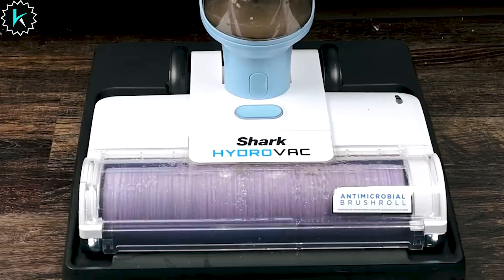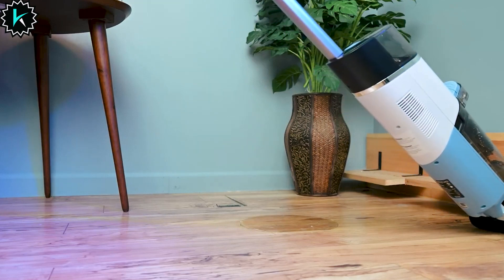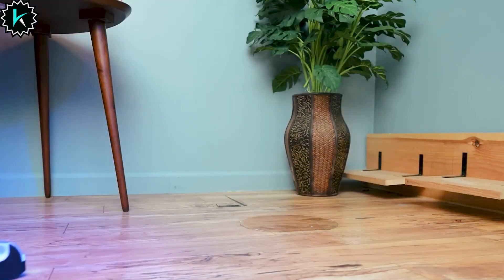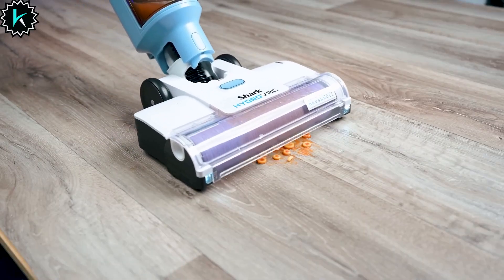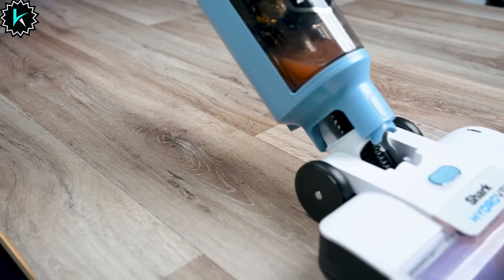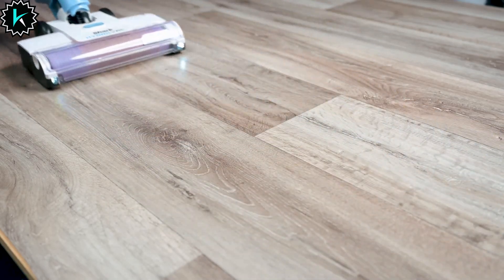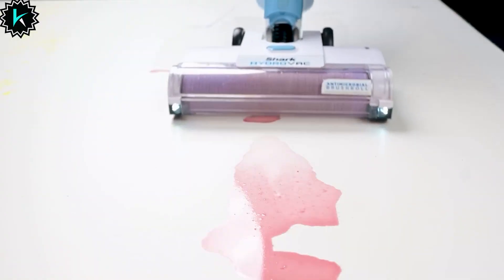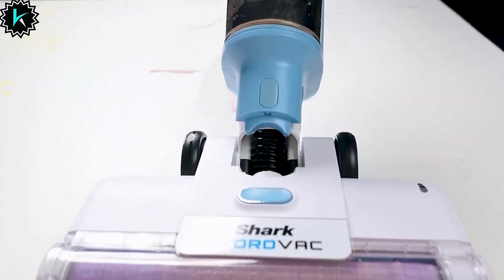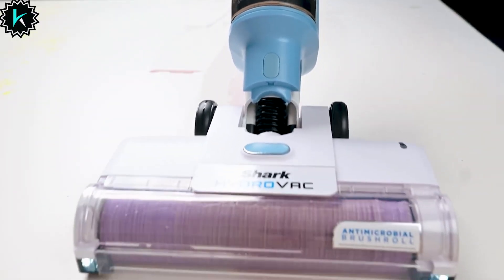Experience the freedom of cordless convenience and transition seamlessly between rooms without being tied to an outlet. The Shark Hydrovac Pro XL comes complete with everything you need for a top-notch cleaning experience, including a 12-ounce multi-surface concentrate, antimicrobial brush roll, foam filter, and charging dock. Upgrade your cleaning game with the Shark Hydrovac Pro XL and say goodbye to traditional cleaning methods. Click the link in the description to get yours today and revolutionize your cleaning routine.